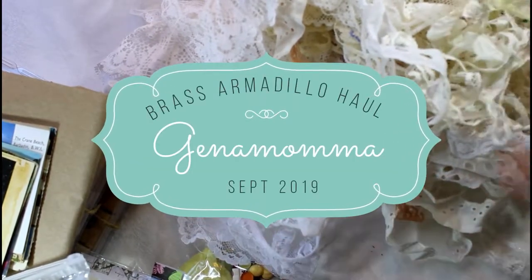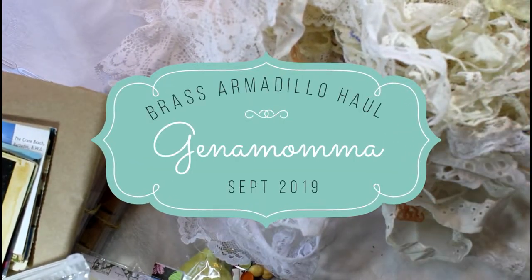Hi everybody, it's Gina and thank you for stopping by and watching this video.